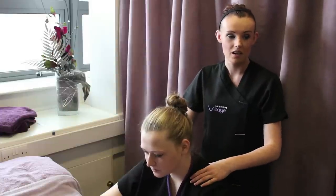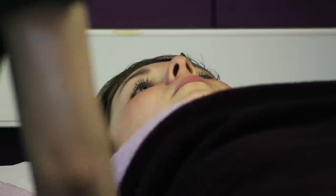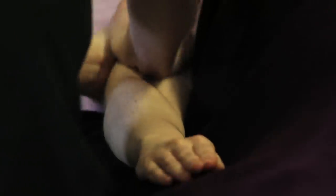We have two salons within the beauty department. We've got this salon, which is more of the beauty level 2 salon, and then we've got a larger salon where the students do more of the spa therapies. In that salon we have a sauna and a steam room as well.